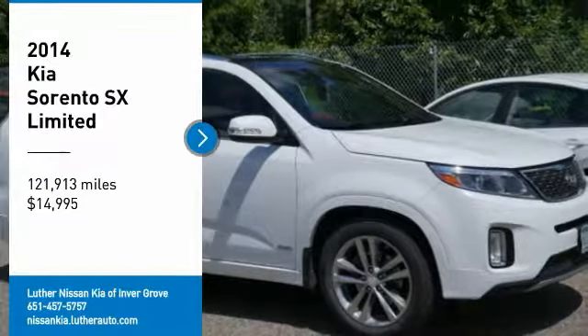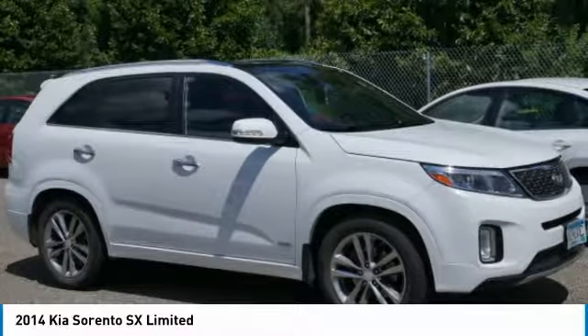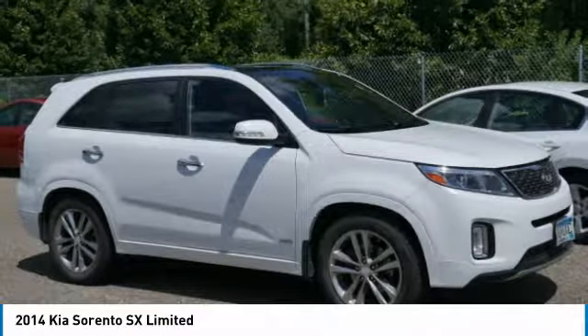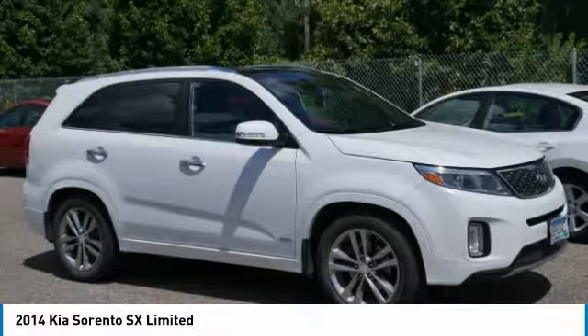You are going to love the 2014 Sorento. The Kia Sorento is a comfortable riding, powerful, compact SUV loaded with impressive standard features.